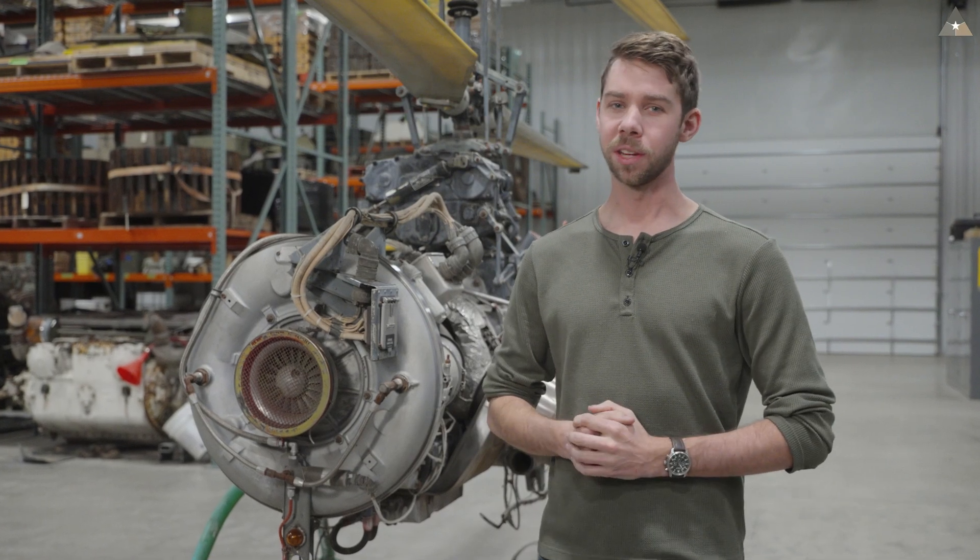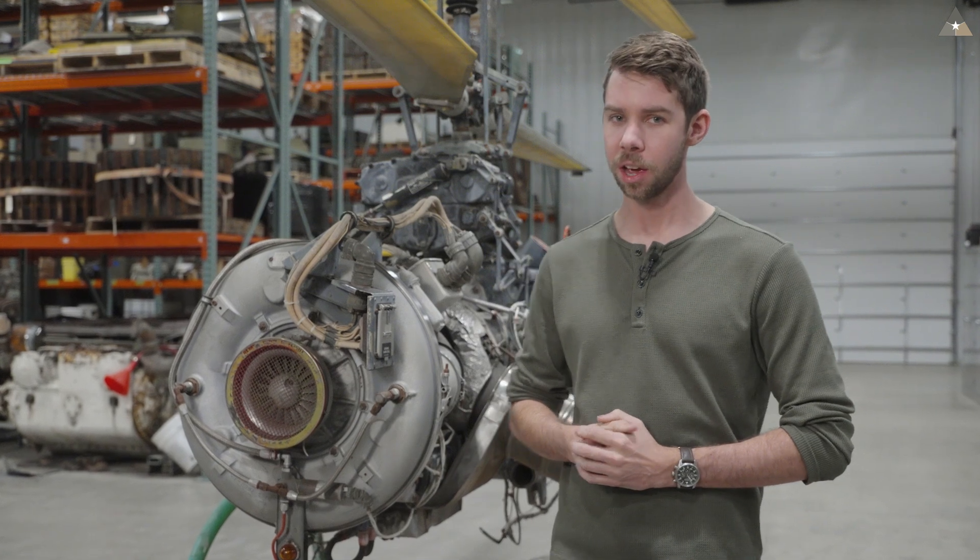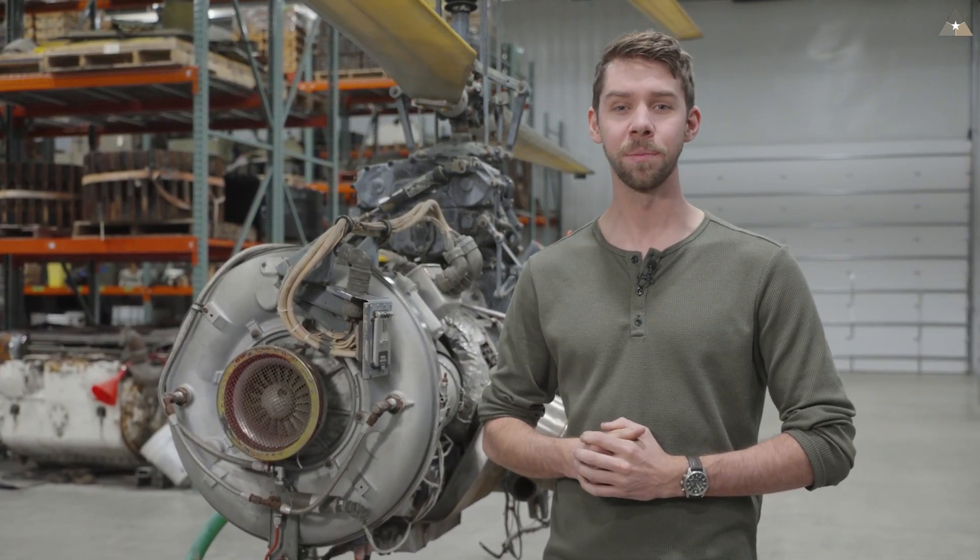The last operational DASH flights were for target towing at White Sands Missile Range, ending in 2006 — nearly 50 years after its first flight. Though it was clunky and suffered high loss rates, the QH-50 paved the way for modern naval drones, going from a bulky machine to something as small as a drone you can hold in your hand.